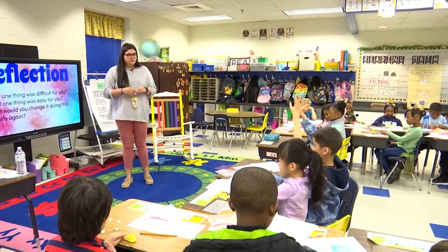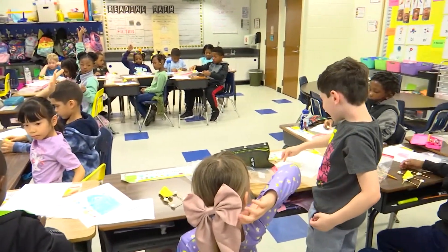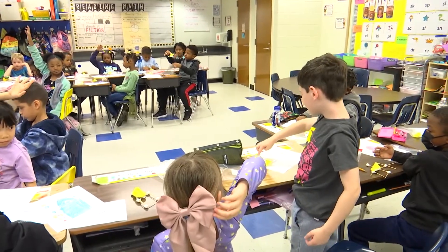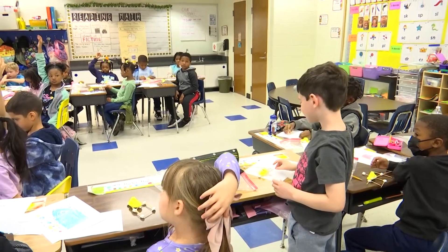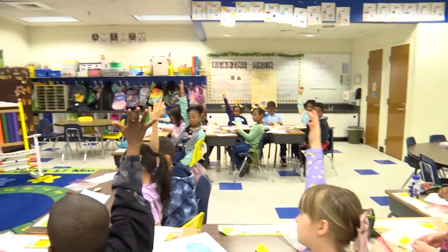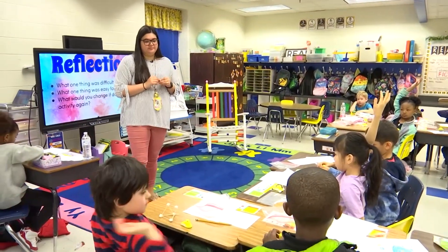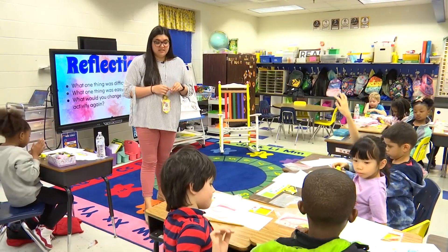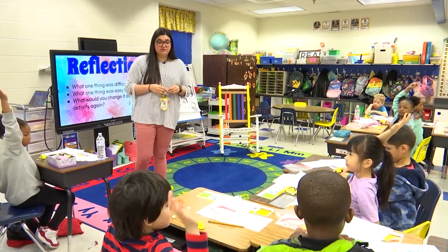What was easy for you? What was something that was really easy, Logan? Changing this toothpick from here to here — so you saw something wasn't right, picked it off, and tried it another way? Yeah, and then I made three rooms. You made three different rooms for your bird. Very nice. What else was easy, Pat? I made two rooms — his bedroom and his living room.